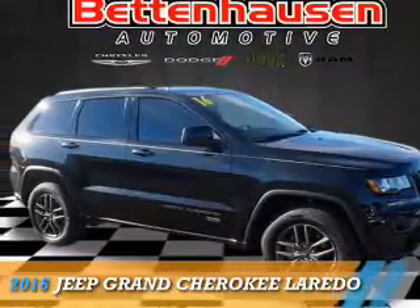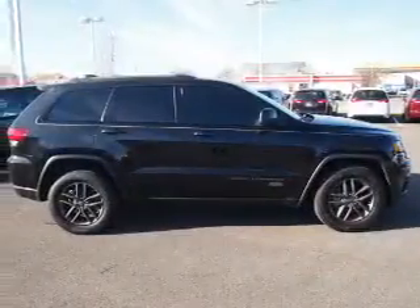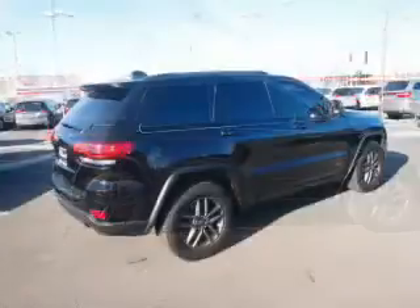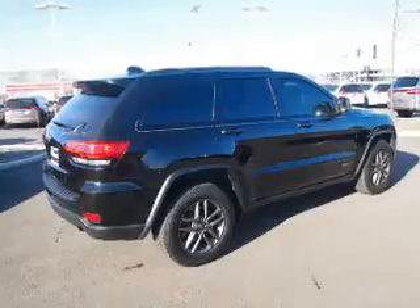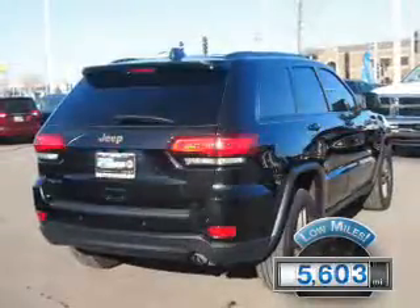Presenting the 2016 Jeep Grand Cherokee. It's powered by 4-wheel drive, a 3.6-liter 6-cylinder engine, and an automatic transmission. With fewer than 6,000 miles, this vehicle is like new.